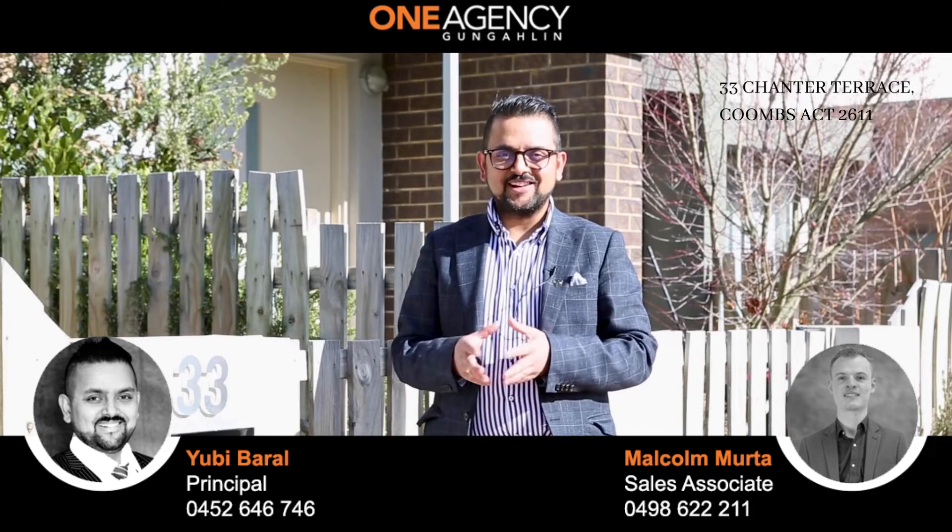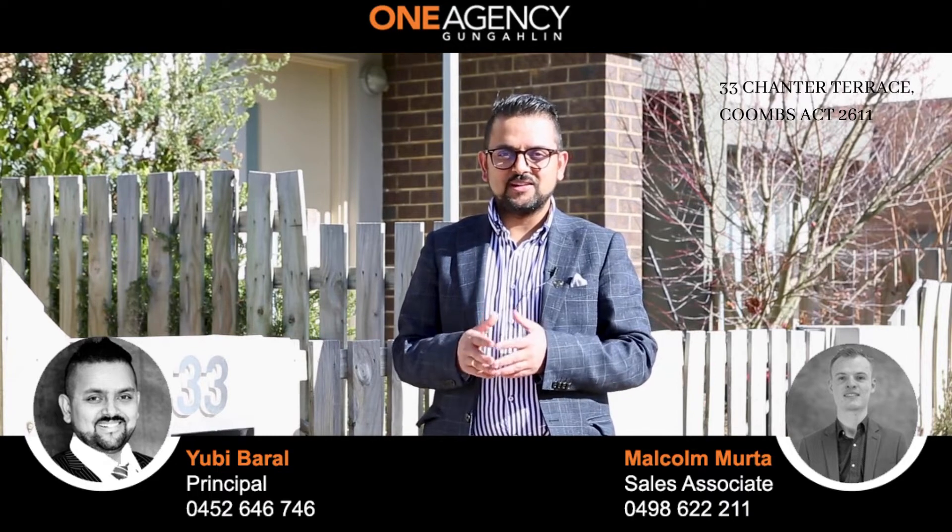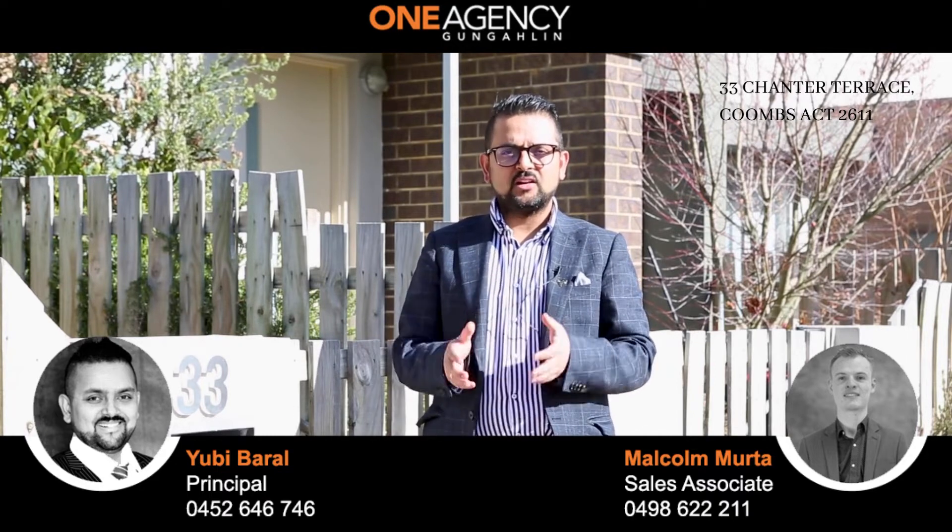We'd like to welcome you to 33 Chandra Terrace in Coombs. This is Yubi from 1NC Gungahlin, proudly presenting this beautiful family home located in Molonglo Valley.